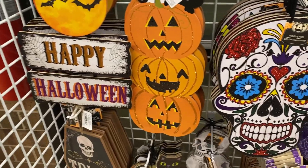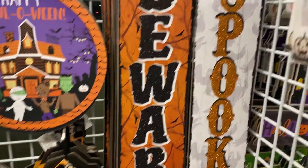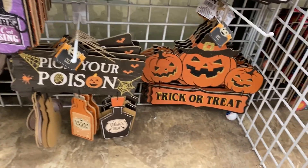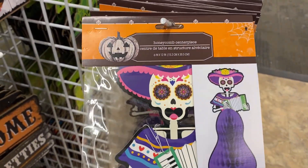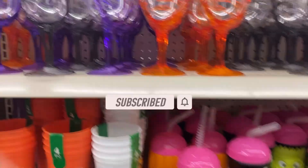They also have lots of new Halloween sign boards. If you are new to my channel, hi, I'm Durga. I post new videos every Sunday. If you're someone who likes to shop and browse through different stores to see what new items they have, do subscribe to my channel and hit that little bell button so you get notified when I post a new video.